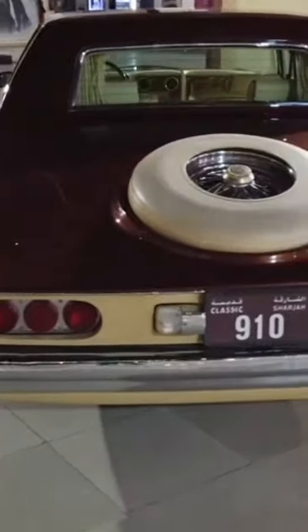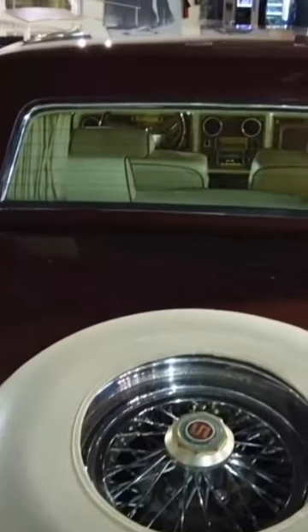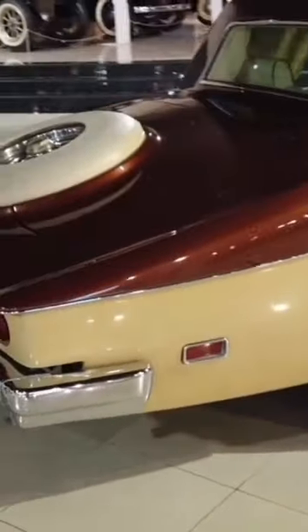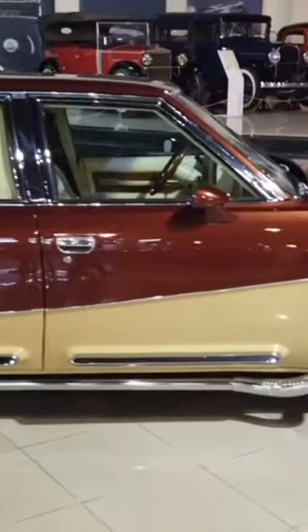The exterior showcases a timeless design, characterized by sleek lines, a prominent grille, and meticulously detailed chrome accents. Inside, the Stutz Blackhawk embraces opulence with a lavish interior adorned in premium materials. Plush leather upholstery, wood trim, and state-of-the-art technology define the cabin, creating an environment of luxury and comfort.